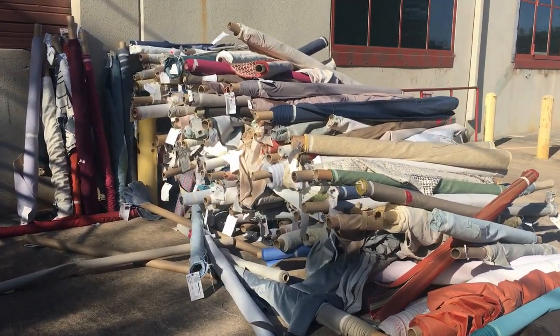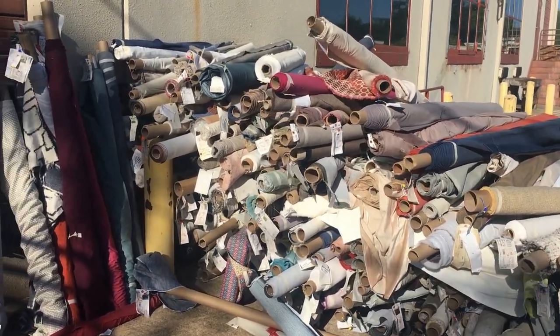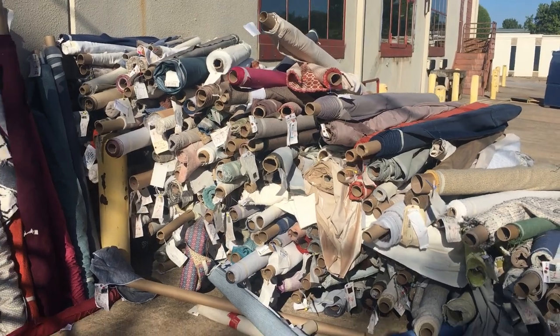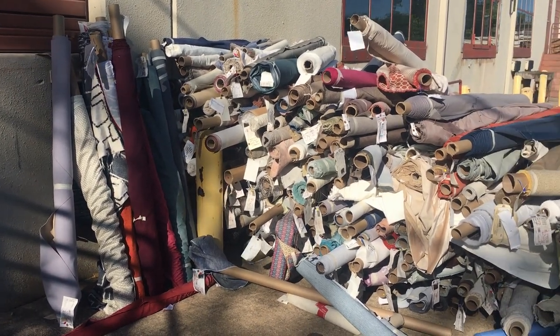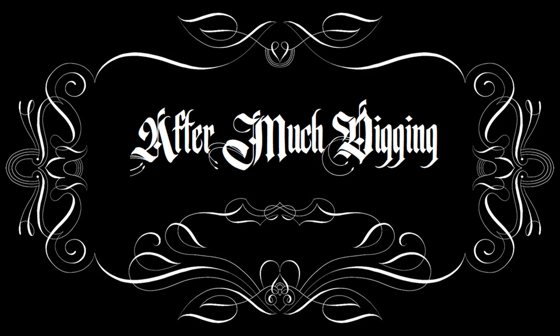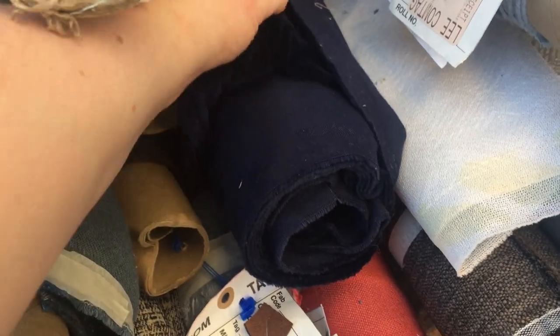This is the fabric horde that is free for the taking. It's from a home interior place called Simple Things, and I don't know why they're getting rid of it, but it's free. I'm gonna dive in and dig through and see what I can get. There's a midnight blue velvet in there.